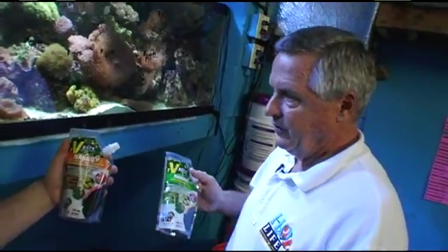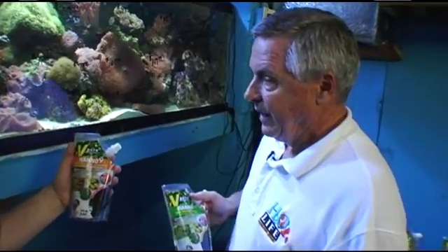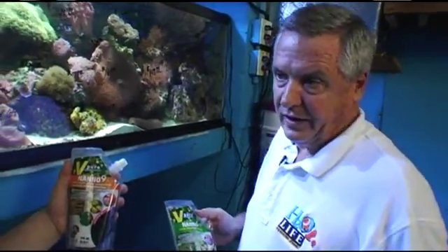That's very important because you're satisfying the needs of all the different filter-feeding animals that are going to eat it — the copepods and amphipods, the plankton population, the Tridacna clams, and some of your corals. So it's important to cover that whole range.